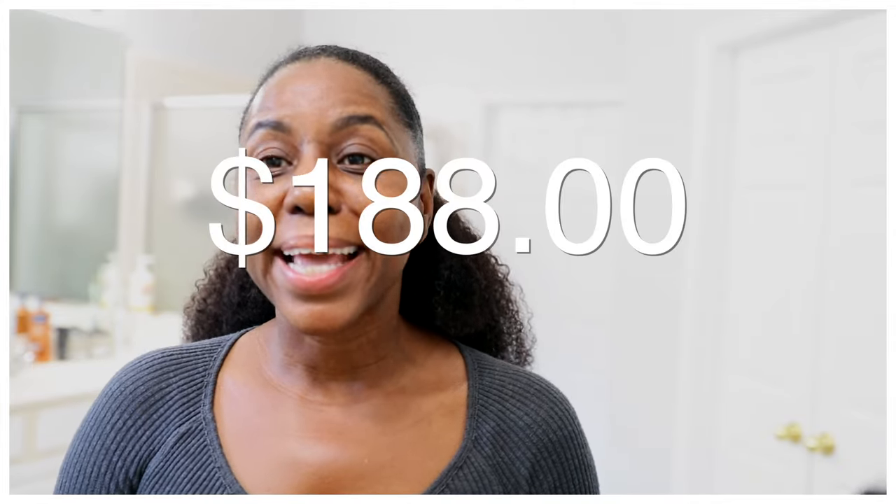That joint cost $188. I was like, no dog, we ain't doing that. We ain't doing that. I'm not. I ain't about that life.